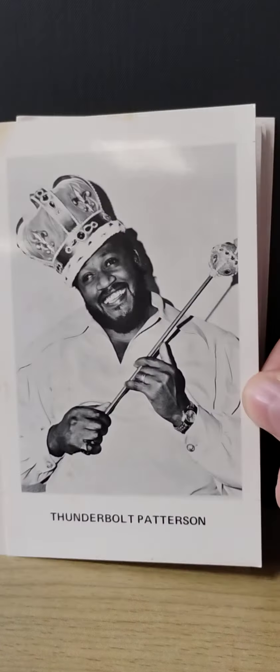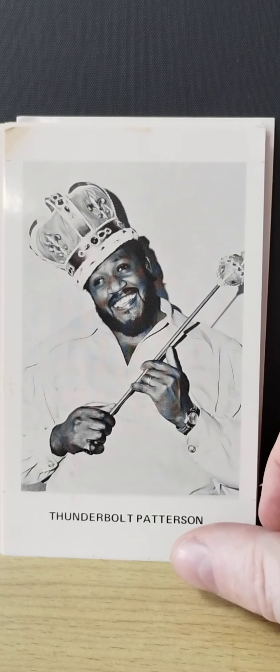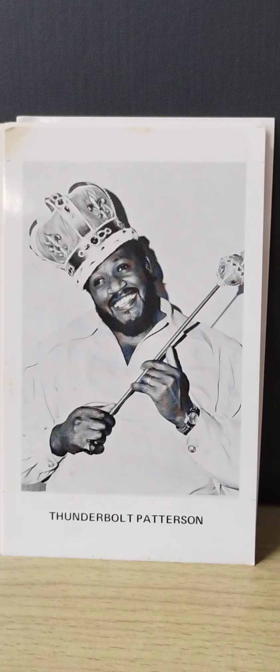And then one of everybody's favorites, Thunderbolt Patterson. I love the King's Crown and the Scepter — it looks great. He was in a lot of territories over the years.